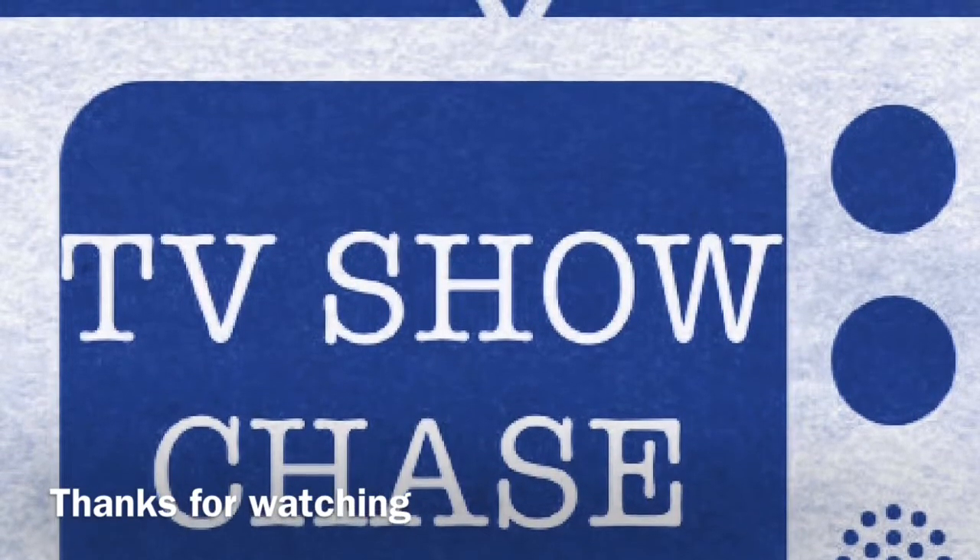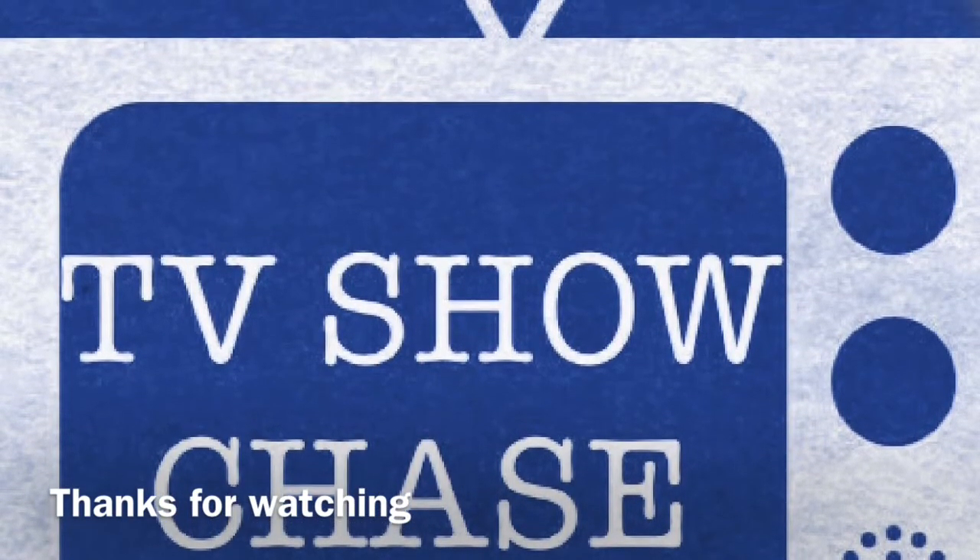Once again, this was TV Show Chase. Peace out.